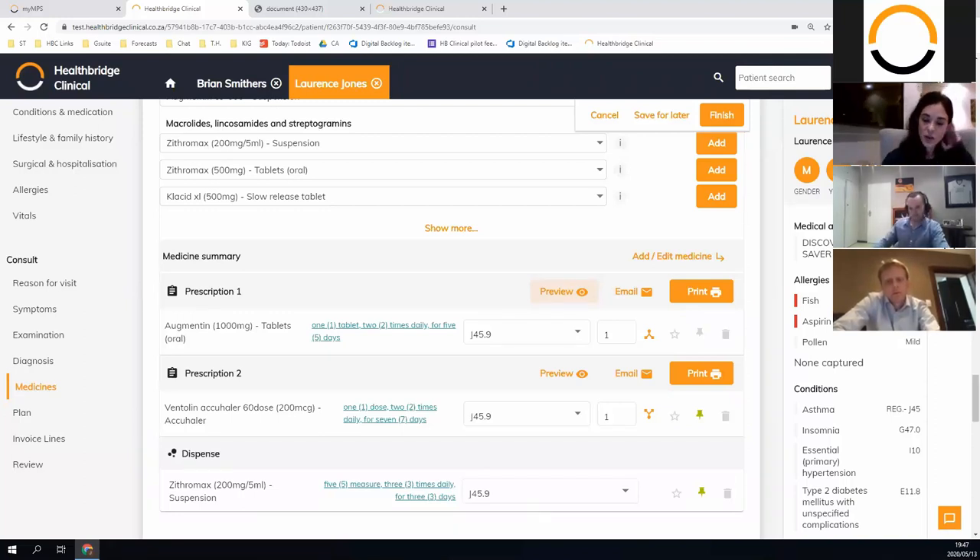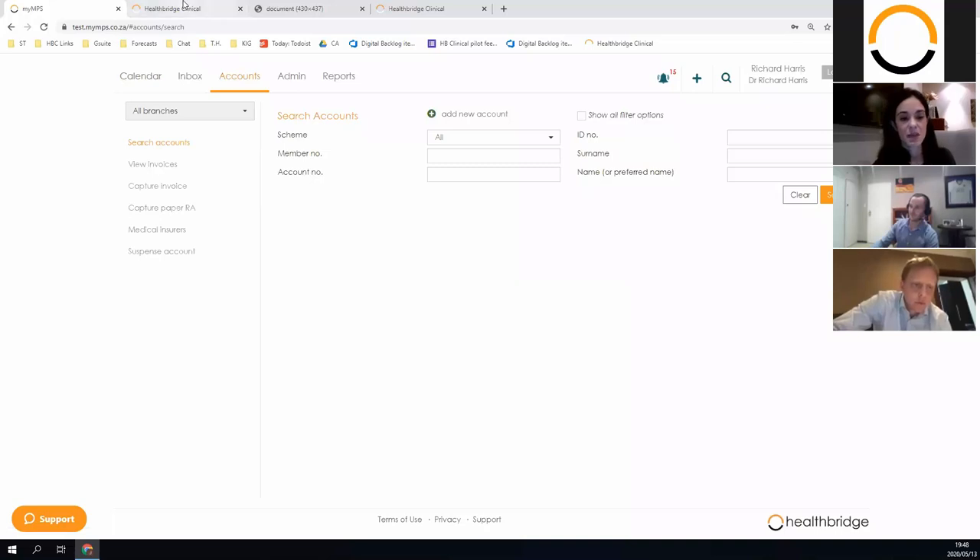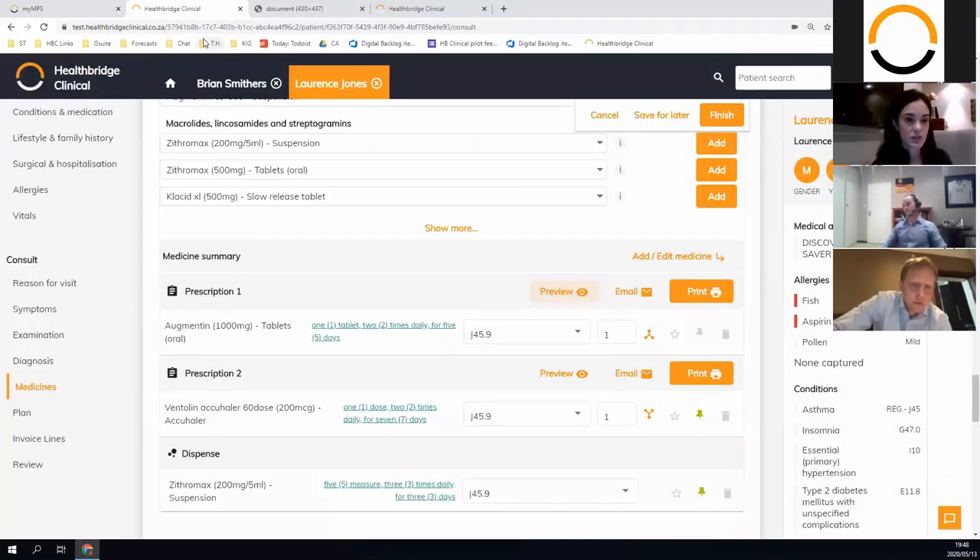A question: how does patient detail like address, telephone number, and medical aid get entered? I'm happy to answer this. This product works seamlessly with our PMA called MyMPS. Patient demographic information lives inside our MyMPS — also cloud-based — and because the systems work together that information is shared between the two. However, on the clinical side, admin staff have absolutely no access to any of the clinical information the doctor enters inside Health Bridge Clinical. There is a clear distinction between the two different user types.